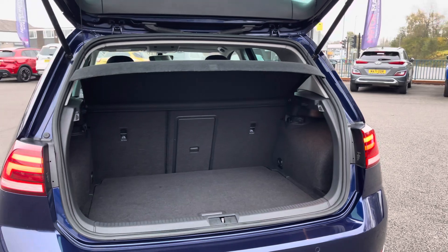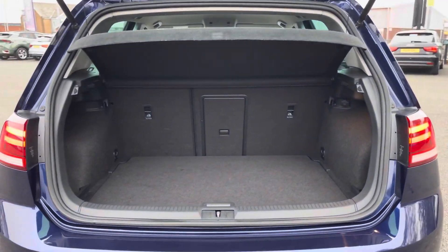You've got a nice and practical size boot with plenty of room for the weekly shopping, so you'll have no trouble with day-to-day storage.